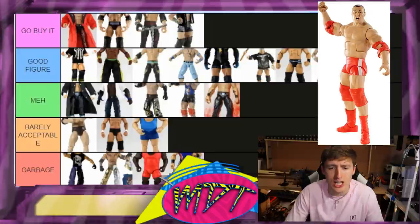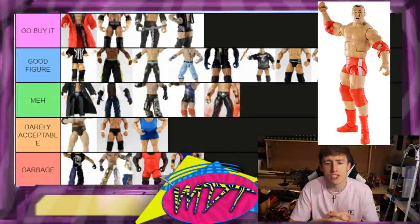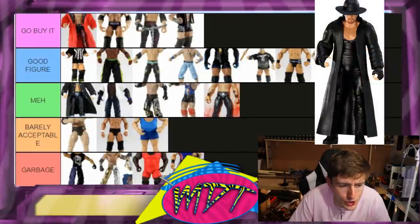Ted DiBiase is Barely Acceptable — joining his tag team partner Cody Rhodes. At the time the head sculpt was solid, he came with the Million Dollar Championship and a small briefcase. There's a chase variant with different colored tights, though that might be Elite 10. This figure is just barely out of the Garbage. Elite 5 Kozlov is Good Figure — I actually like this formula. When you look back and think 'what were they thinking,' this isn't one of those. I see what they were going for; I'd own it.